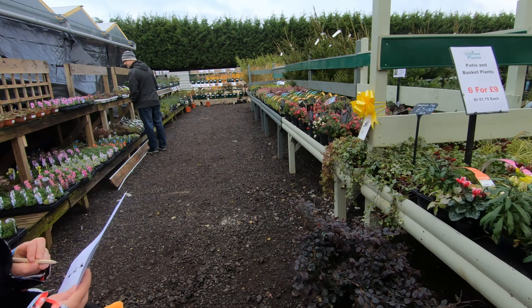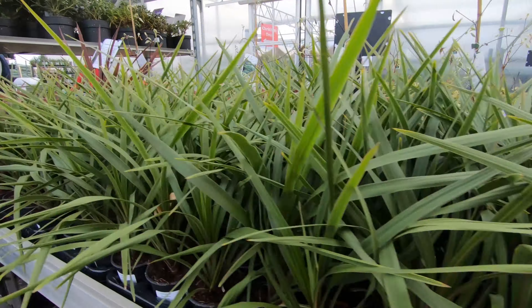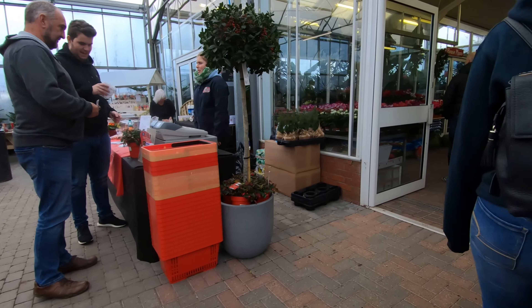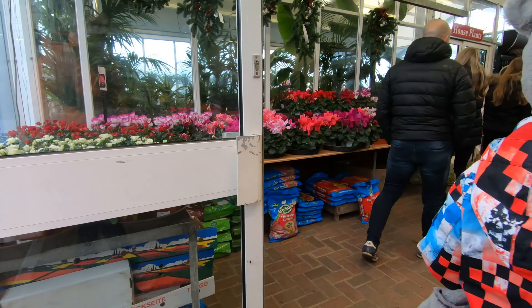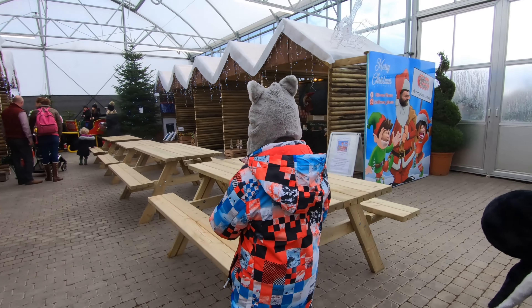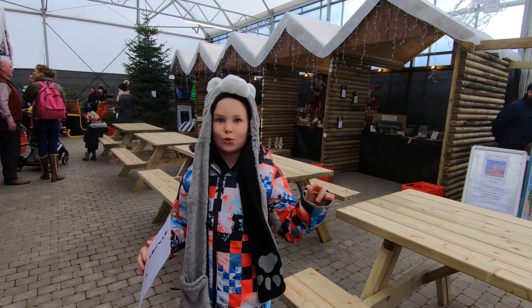Which way now? Is it this way? Can't go through there — that's a cheat thing. Make sure you match the pictures. That's it, good work.